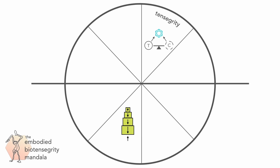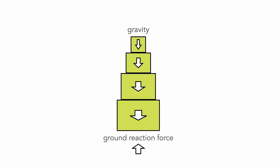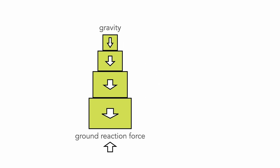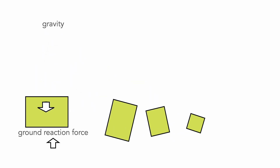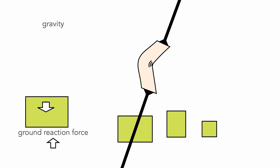This, on the other hand, is a compression structure. Each block pushes down on all those below it, with the interplay of gravity and the equal and opposite ground reaction force pushing the blocks together in continuous compression. It's only stable when aligned in gravity. Tilt it or move it too much, and you're fighting gravity — it'll likely fall apart. Apply too much of a load, and it's subject to buckling.